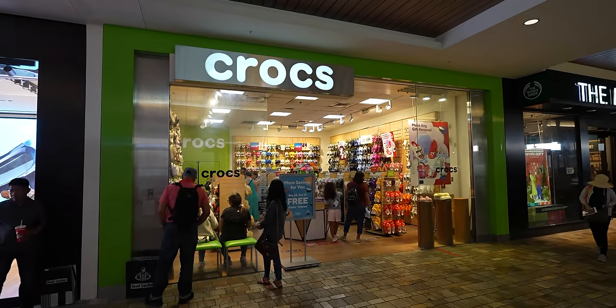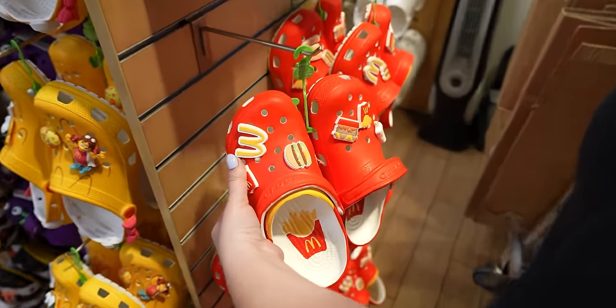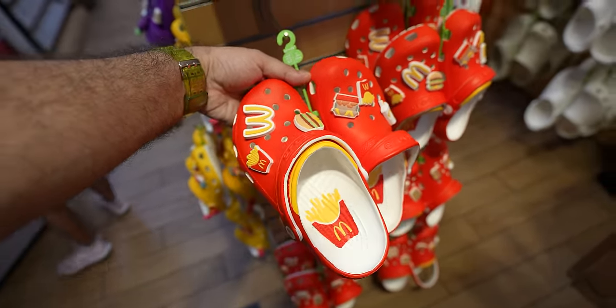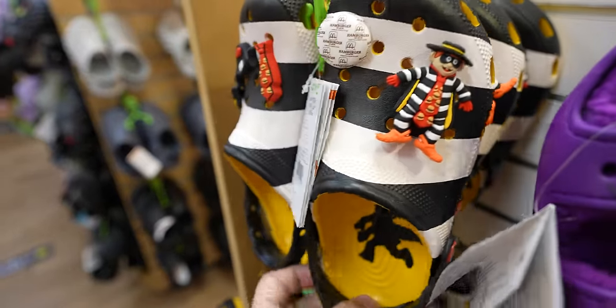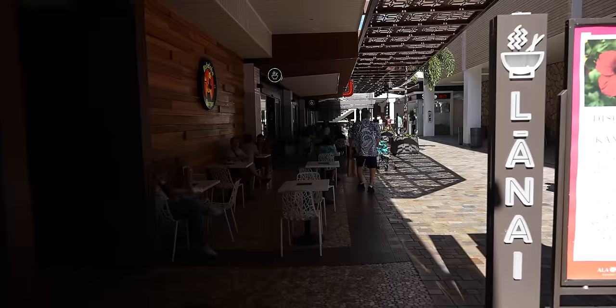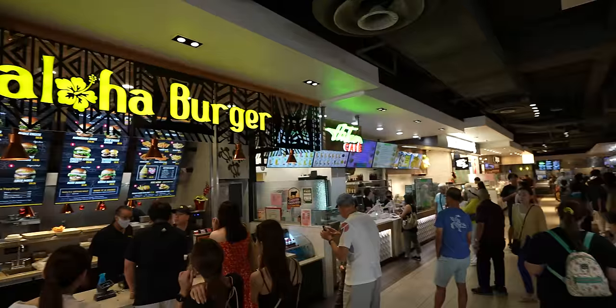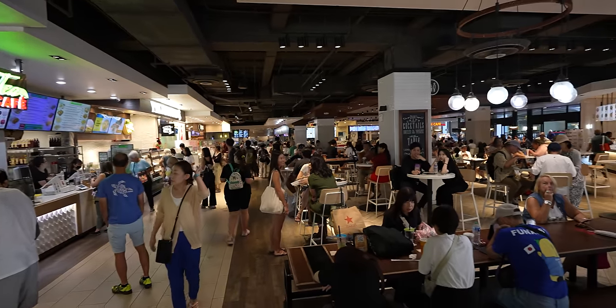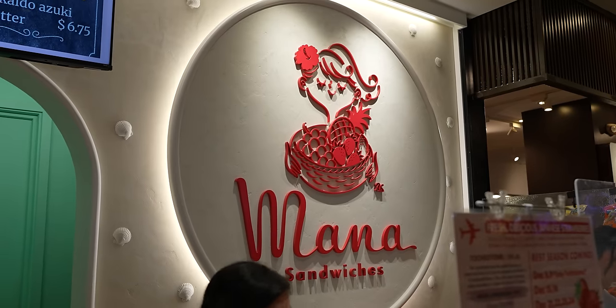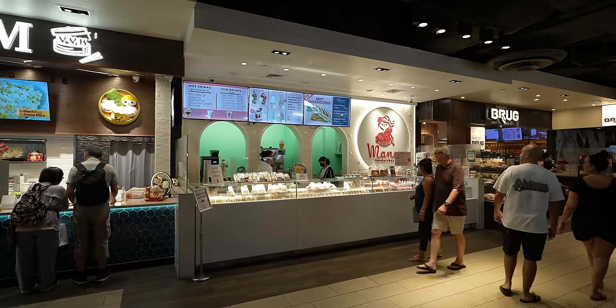We found a Crocs store and they have the McDonald's collection — these are pretty dope, they've got french fries on the inside. I like the Grimace one most of all, and they also have the Hamburglar. This mall is so big it has at least two food courts. The reason we've come up to the Lanai food court on the second floor is because there's this place called Mana Sandwiches. When we were in Japan we fell in love with the fruit sandwiches we first found at 7-Eleven, and Mana Sandwiches has a ton of them.